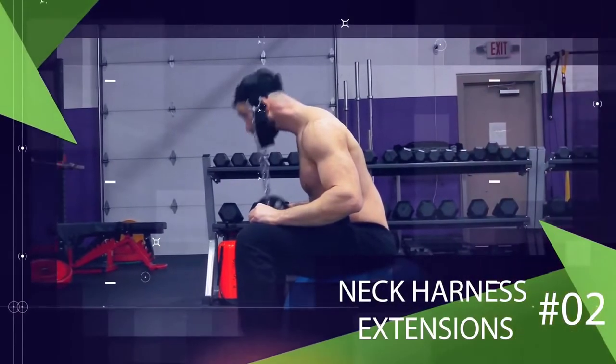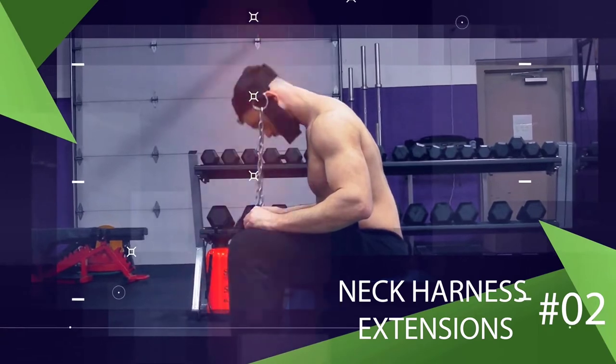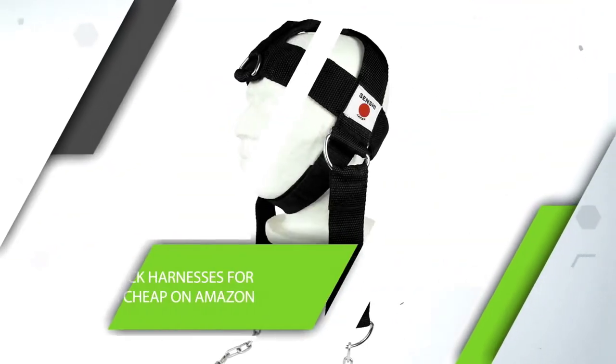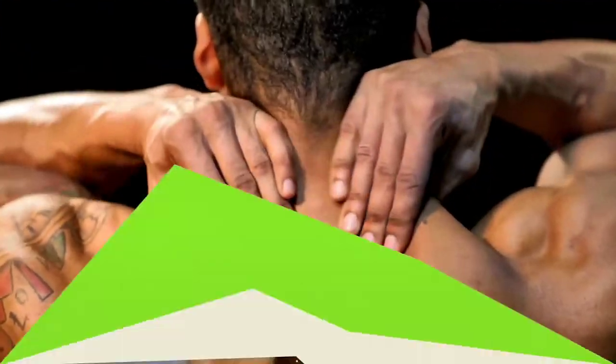Instead of the isometric bodyweight exercise, it might make much more sense to use a neck harness for neck harness extensions. You can buy one of these neck harnesses for super cheap on Amazon and they really work great, especially for targeting your entire neck.